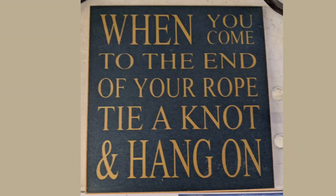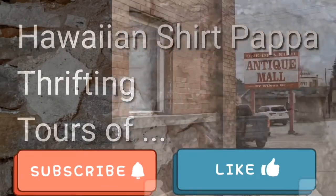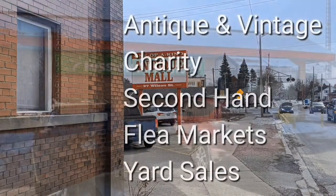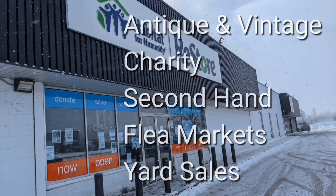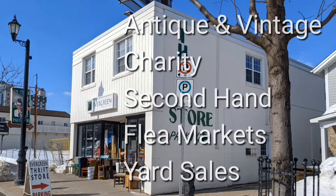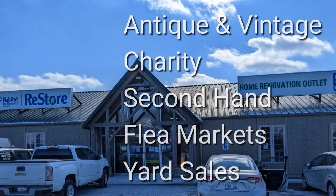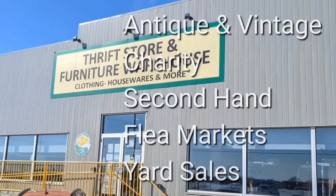Hang on, folks. Welcome. I'm Hawaiian Shirt Papa. Sometimes with others, I visit a variety of antique, vintage, and thrift shops within southern Ontario. Sometimes we don't get anything. Come tour with me vicariously.